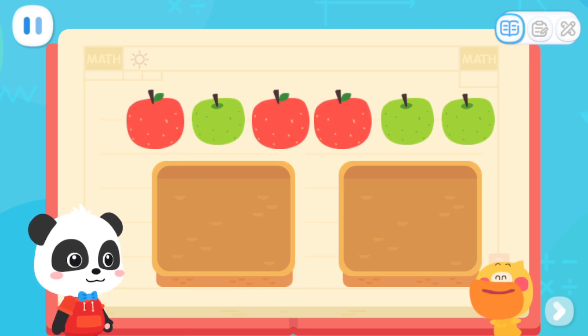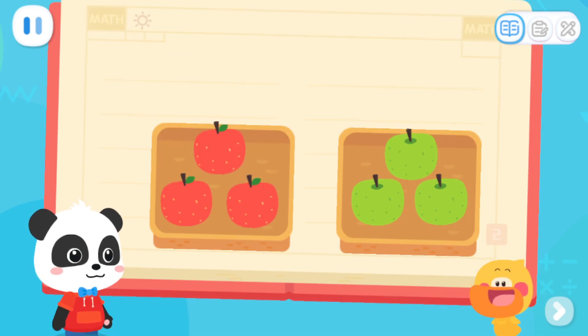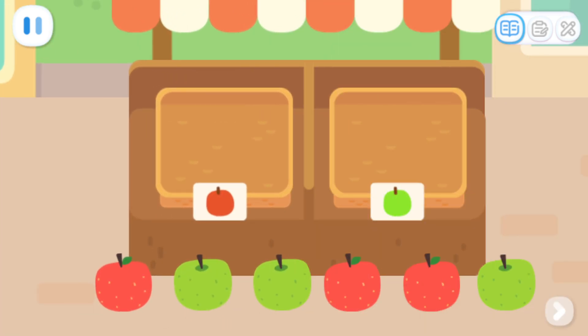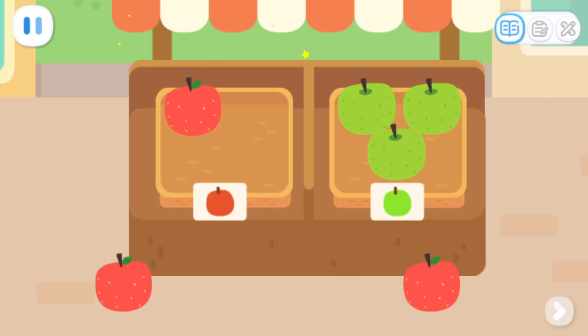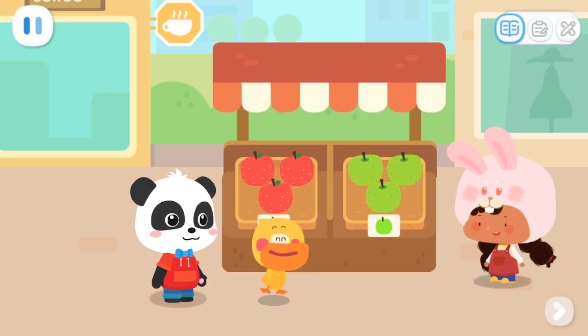I got it! The apples also have different colors, so just separate them by colors! You are so smart! Quack, quack! I've learned it! Kids, quickly place the apples according to their colors! Great job! Now the apples are in great order!